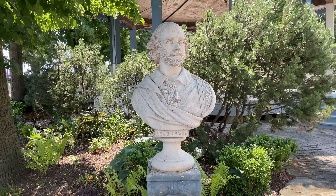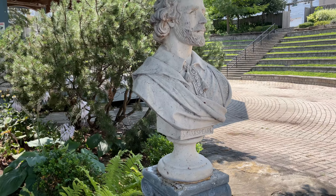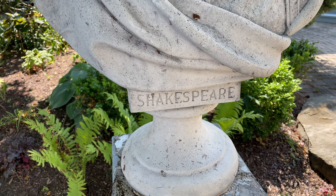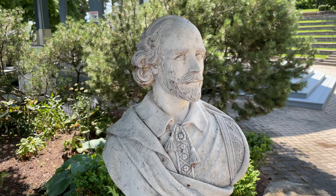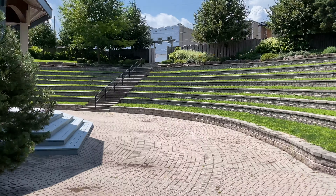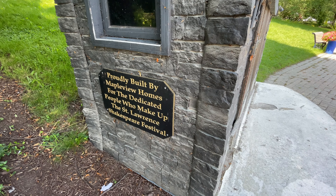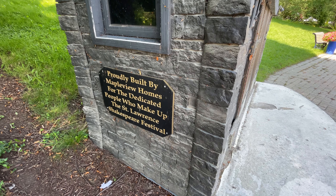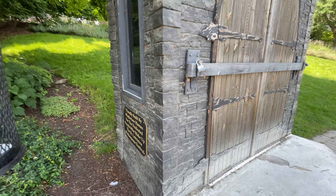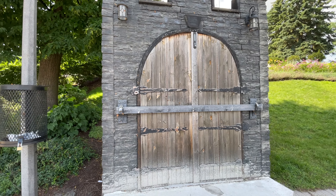Shakespeare. Pretty cool, eh? Proudly built by Maple View Homes for the dedicated people who made up the St. Lawrence Shakespeare Festival. How cool is that?